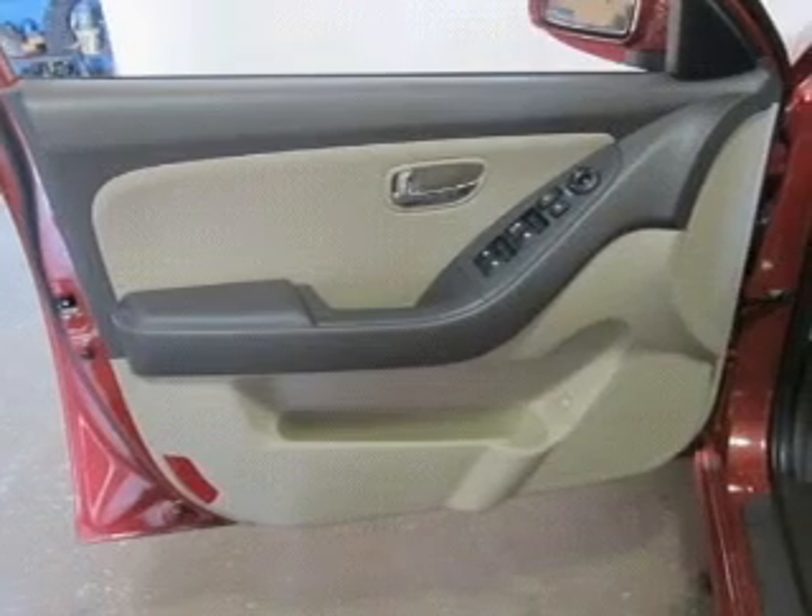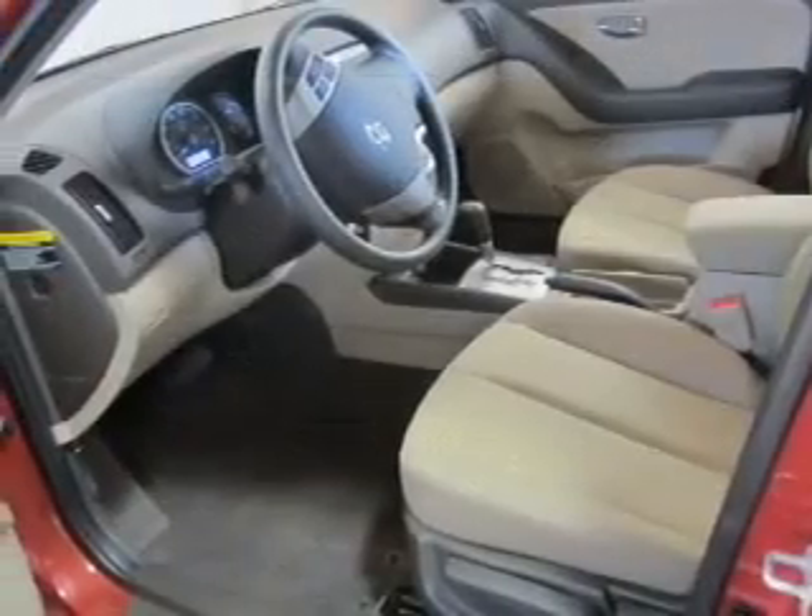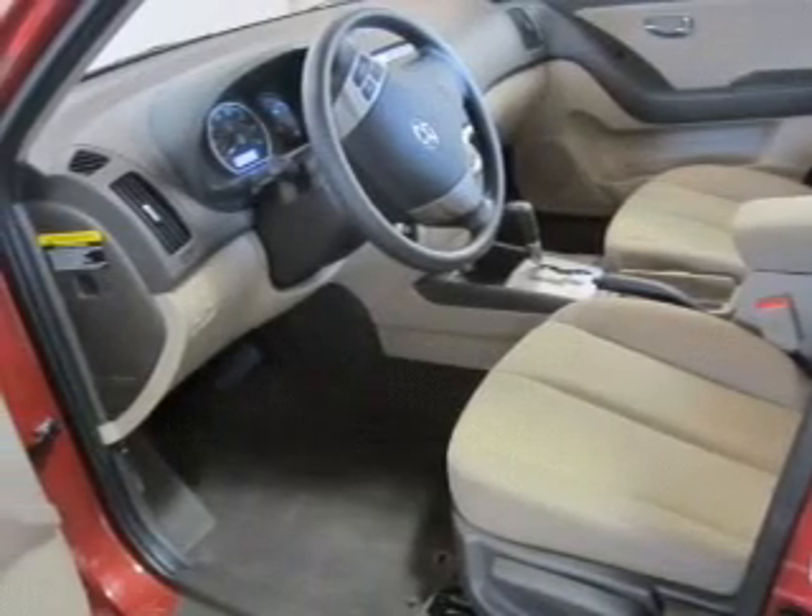Keyless entry. Power door locks. Power windows. Cruise control. An AM/FM stereo with a CD player and satellite radio. Power mirrors.